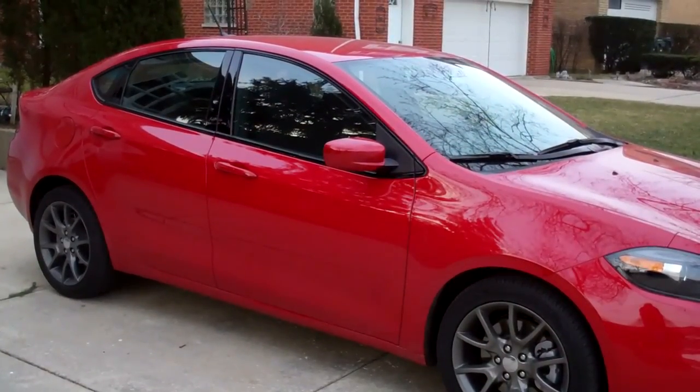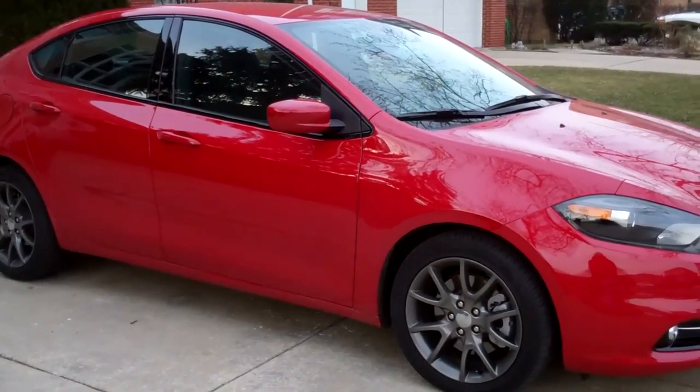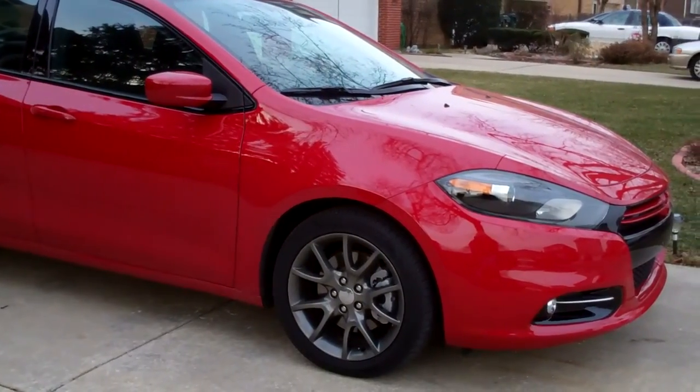It's been 37 years since the last Dodge Dart, and we think it was worth the wait. For more information on the Dodge Dart, check out what our friends from Consumer Guide Automotive have to say at cgdailydrive.com.